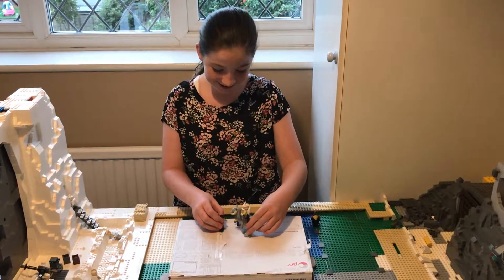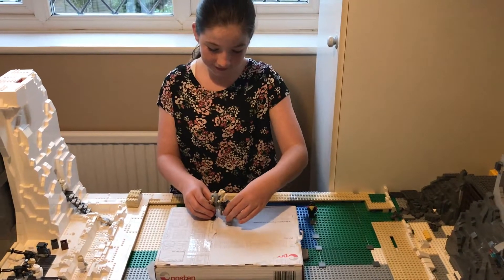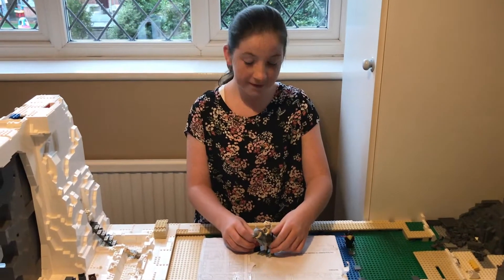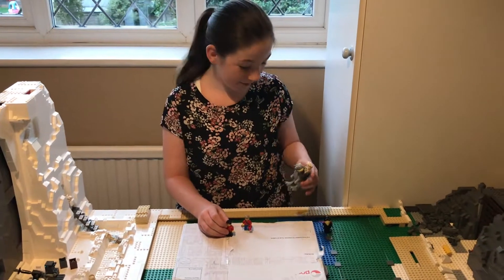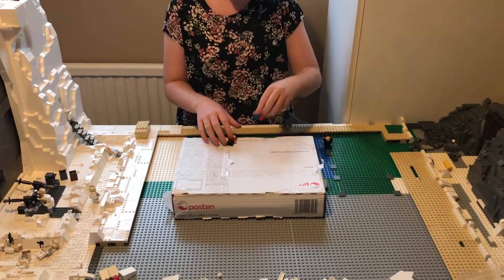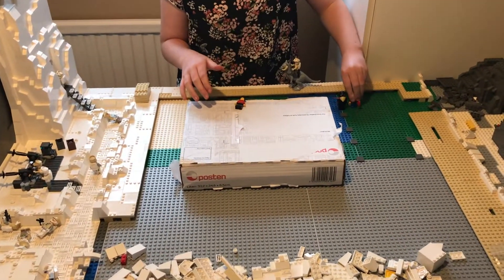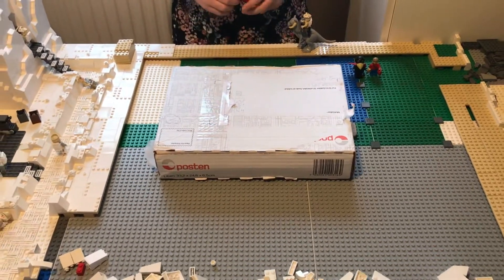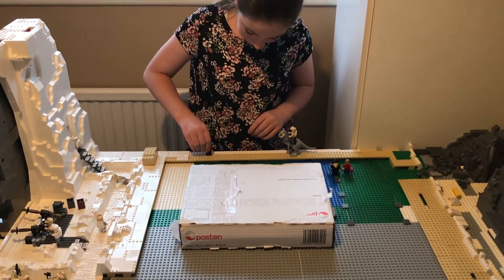Hey guys, it's Mark from The Lego Room and I'm here with Emily. We are excited because today we have some Lego post — that box there arrived this morning. It's travelled a long way; it's come from Norway.